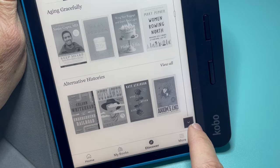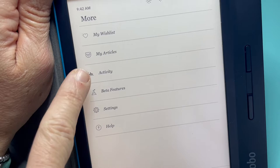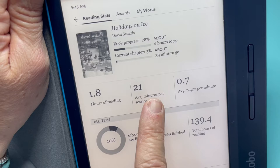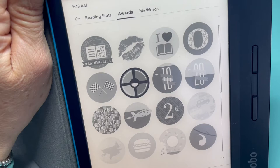If you hit the More button you'll see there's a wish list, my articles, and activity. Activity tells you the progress on the book, the current chapter, how many hours reading you've spent, average minutes per session, average pages per minute, how many books finished, total hours of reading, and so on. There are also awards for different categories — that might be something new.